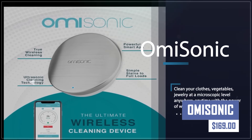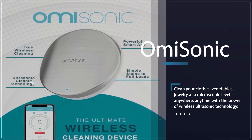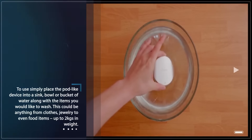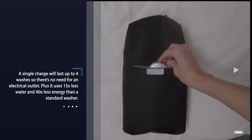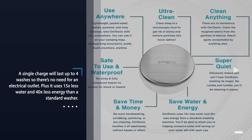Experience deep relaxation and improved sleep with the Omasonic Sleep Therapy device. This innovative gadget uses gentle sonic vibrations and calming sounds to lull you into a peaceful sleep and promote overall well-being. Omasonic is also portable and rechargeable, making it perfect for travel or use anywhere you need to unwind.